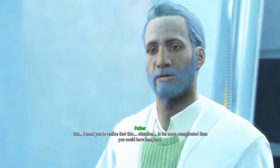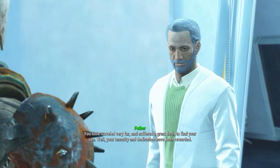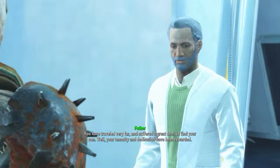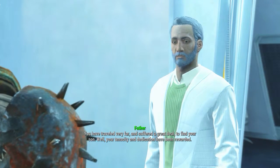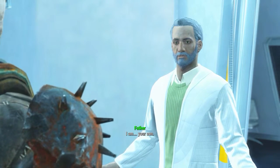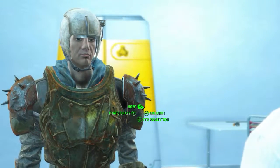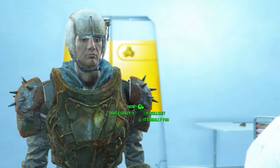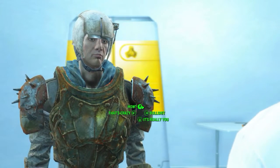Where is my son? He's here in the Institute — closer than you think. But I need you to realize that this situation is far more complicated than you could have imagined. You have traveled very far and suffered a great deal to find your son. Your tenacity and dedication... after all this time — it's me. I am Sean. I kind of actually thought so because of his facial expressions.